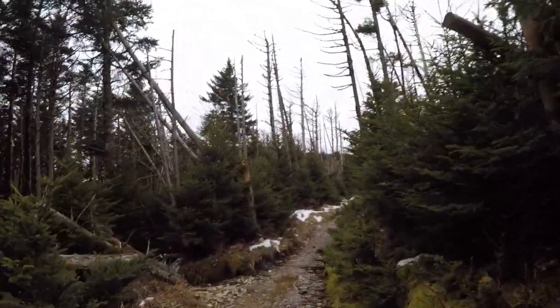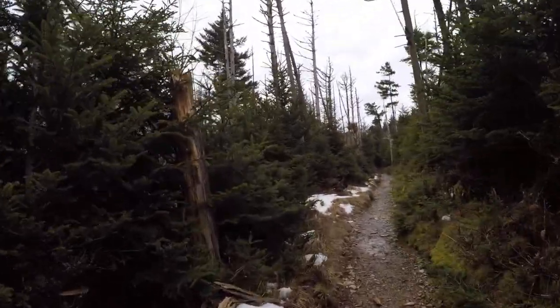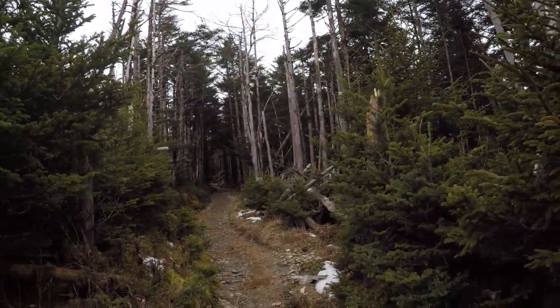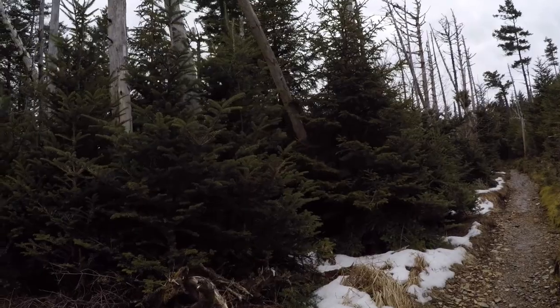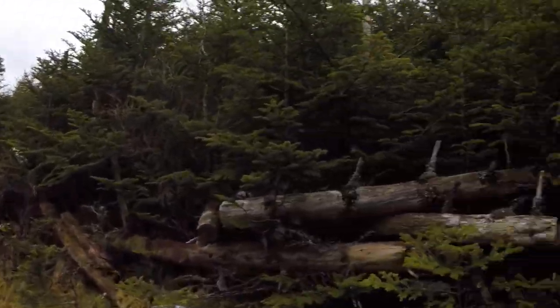This must have been one of the areas impacted by the fire a few years ago because a lot of these trees look like they're completely destroyed. You can see some of the newer trees down here starting to grow up, but these older ones were completely destroyed in the fire.